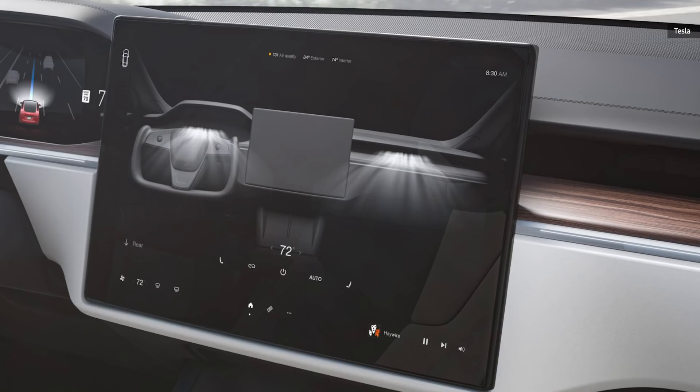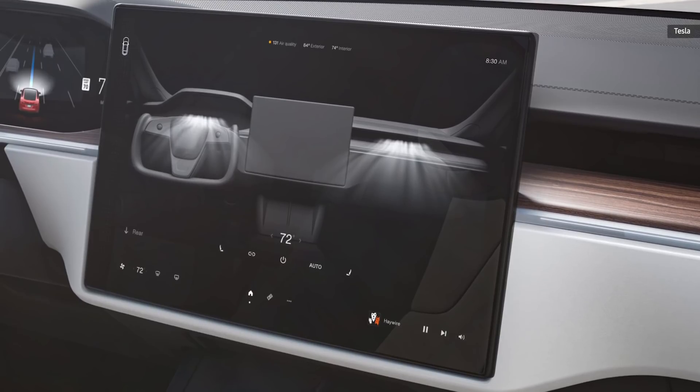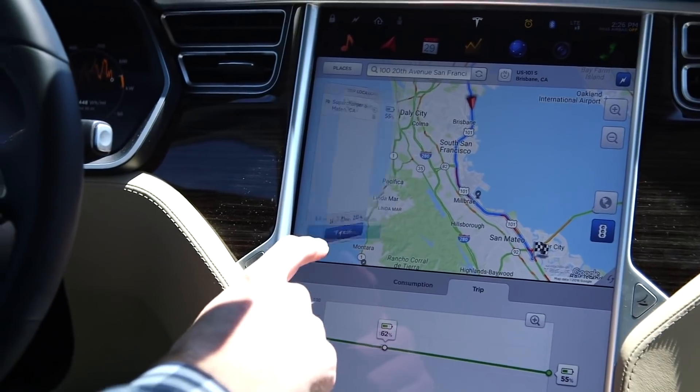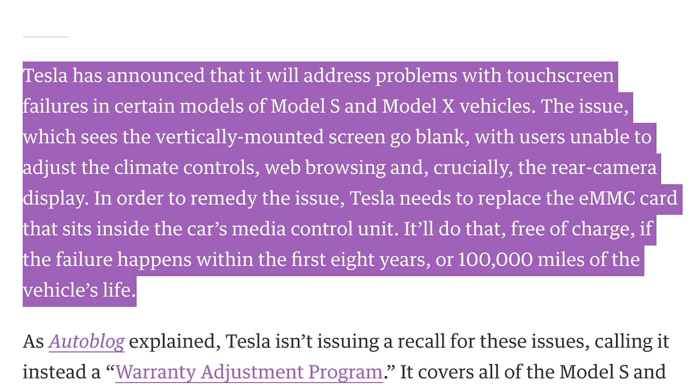Musk did not immediately elaborate on how much control beyond the touchscreen drivers would have. This is notable given that certain Model S and X vehicles have recently seen a number of failures in their infotainment systems caused by faulty eMMC cards, resulting in blank, inoperable console screens.